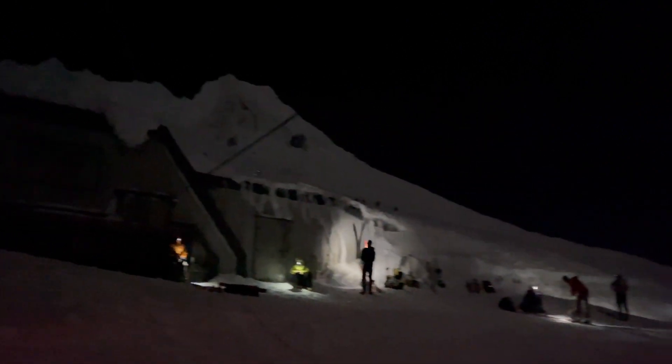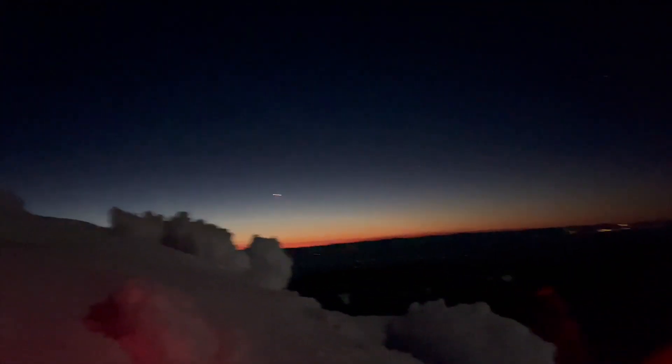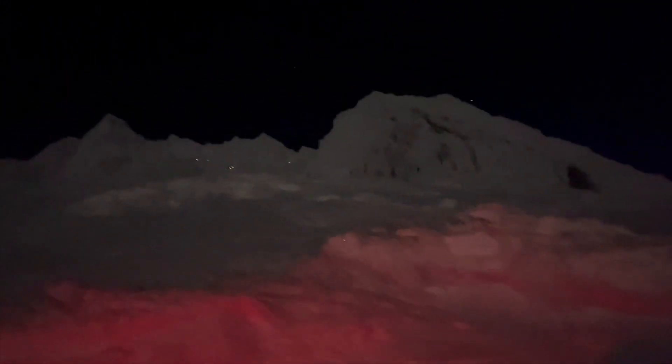Alright, we've made it up to the top of the ski lifts. We have first light. We're almost to Devil's Kitchen, the crater of the hill.